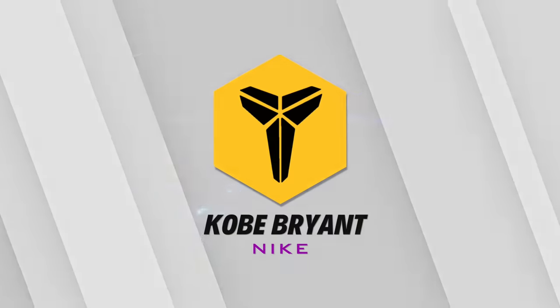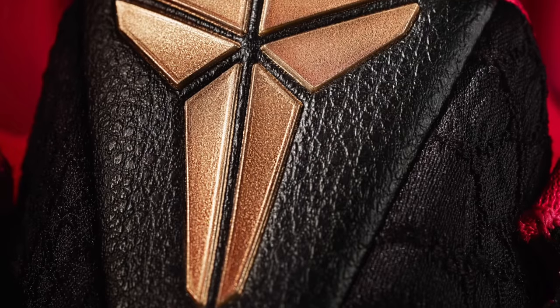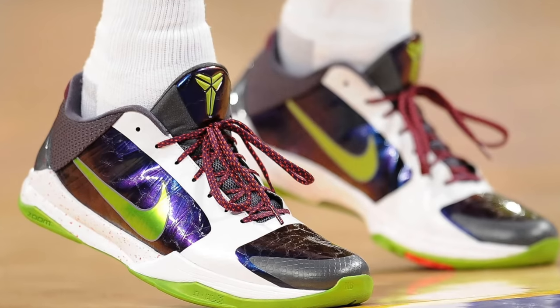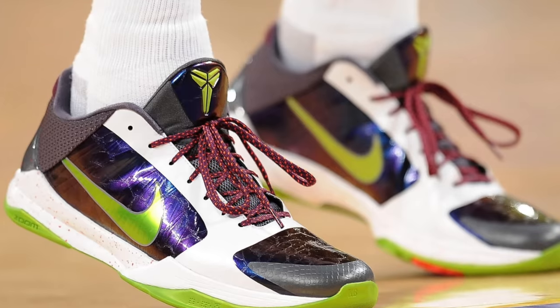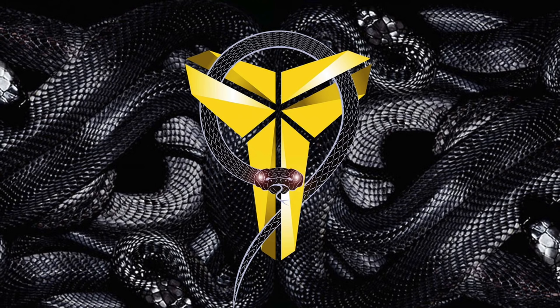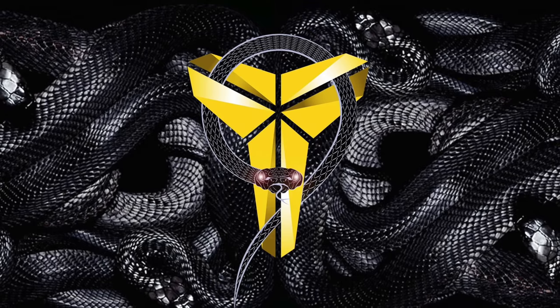Finally at number one, we have the best signature sneaker logo of all time — Kobe Bryant's Nike logo. Come on guys, you should have seen this coming. Kobe's logo is absolutely iconic. Obviously I'm a Laker fan, but I would feel pretty good going into a debate with this as the best signature sneaker logo of all time. Like I said earlier, I'm not a fan of initials in logos, and nothing about this logo has a K, a B, an 8, or a 24. It's just a logo that symbolizes Kobe Bryant. This logo has become synonymous with Kobe Bryant, and vice versa.